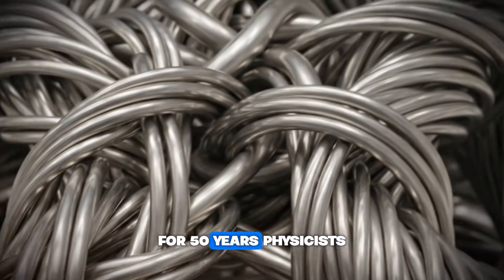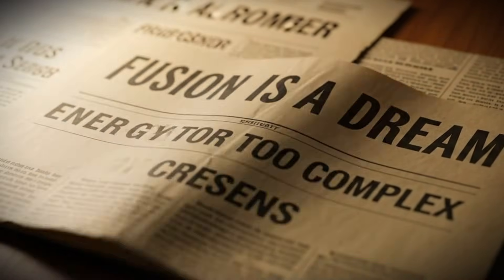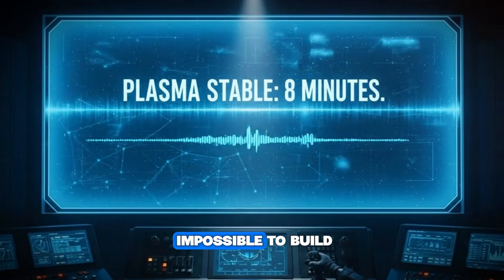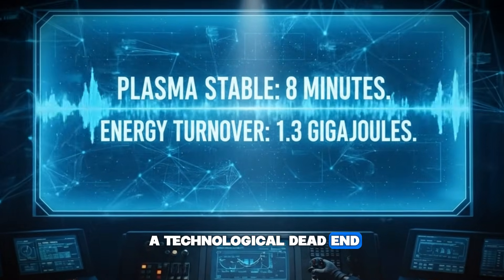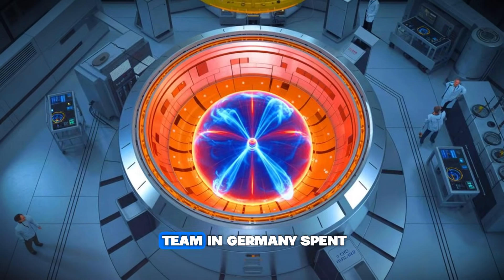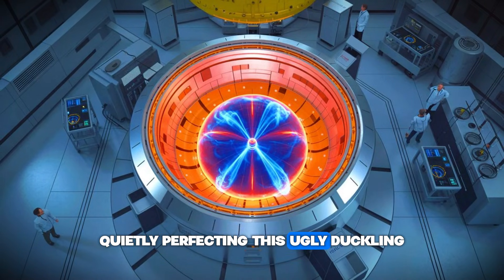For 50 years, physicists called this design the Stellarator. And for 50 years, they mostly ignored it. They called it too complex, said it was impossible to build, and declared it a technological dead end. But while the rest of the world poured billions into cleaner, simpler-looking designs, a team in Germany spent two decades quietly perfecting this ugly duckling.